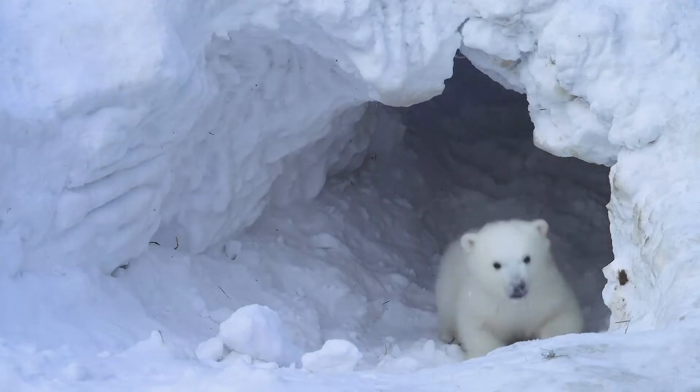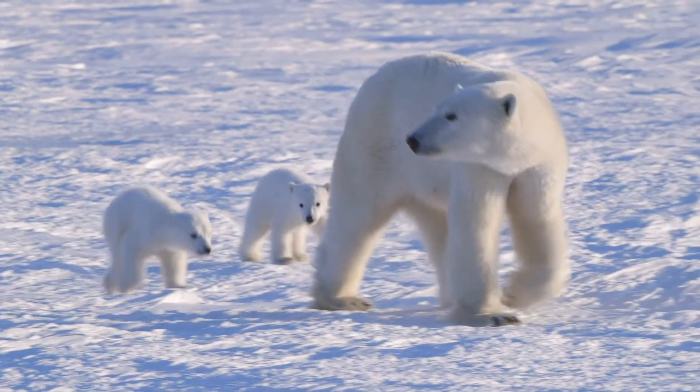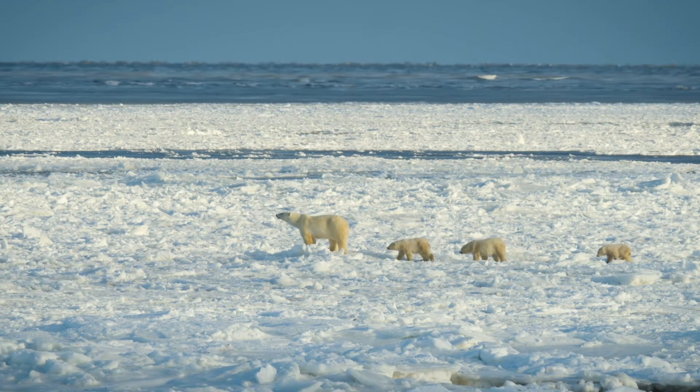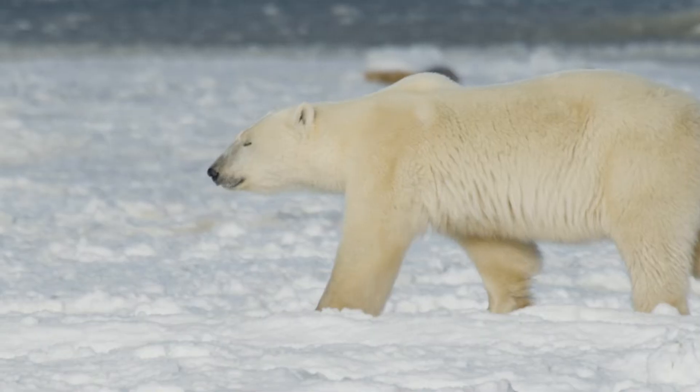If you want adult bears, you need to have baby bears coming into the population. Protection of denning polar bears is super important for their long-term conservation. Without the protection of females and their cubs through the denning process, we're not going to have healthy populations going forward.